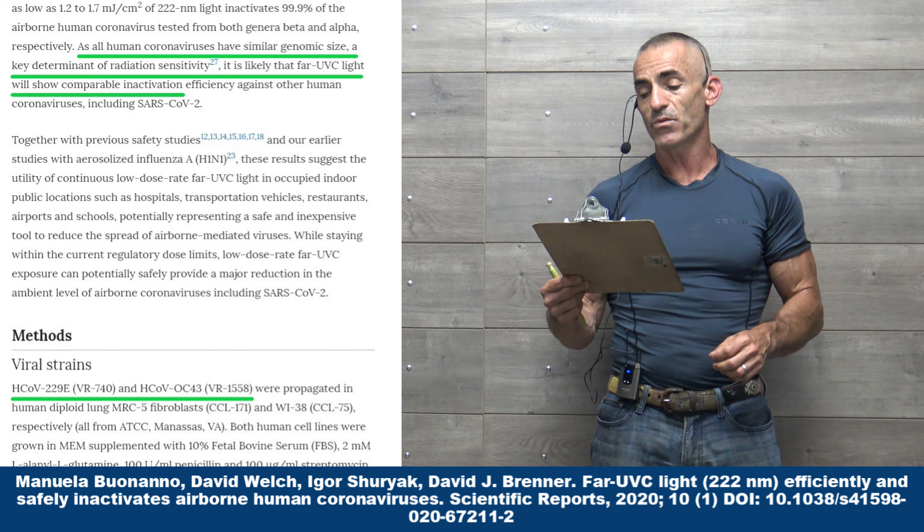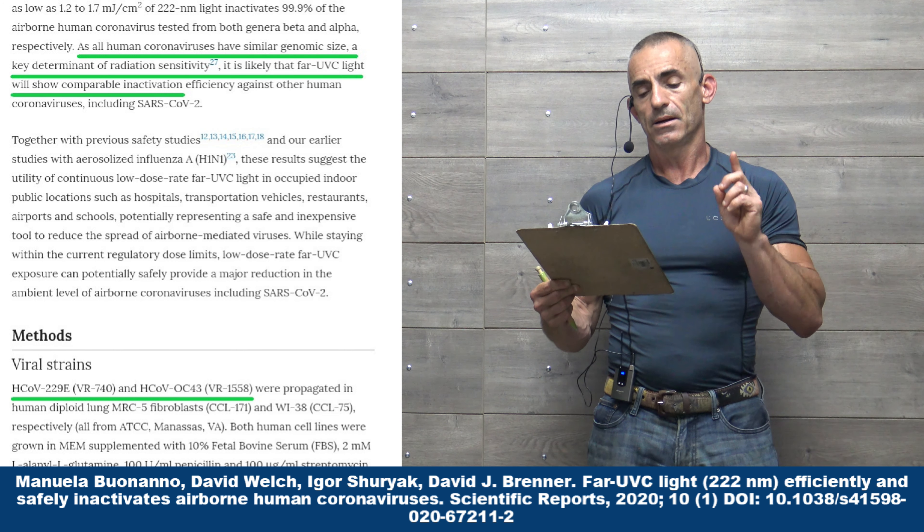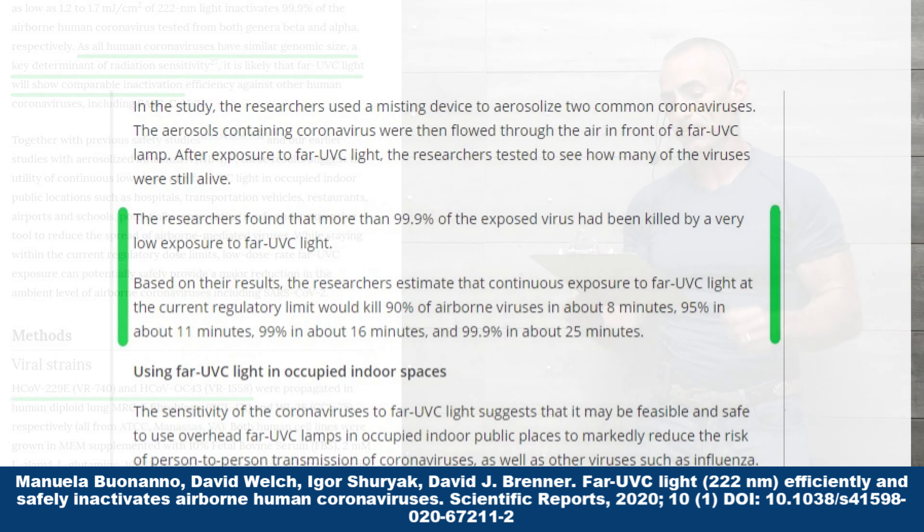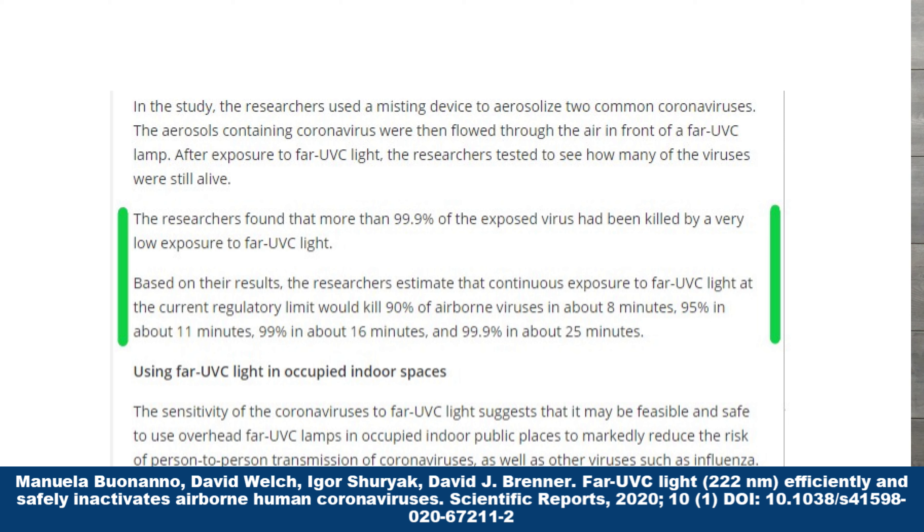The researchers had previously shown that far UVC light can safely kill airborne influenza viruses. The new paper extends the research to seasonal coronaviruses, which are structurally similar to the SARS-CoV-2 virus that causes COVID-19. Additional studies need to be done specifically on that particular virus to see if it yields the same results. Although hypothetically it makes sense and should work, you have to validate first.